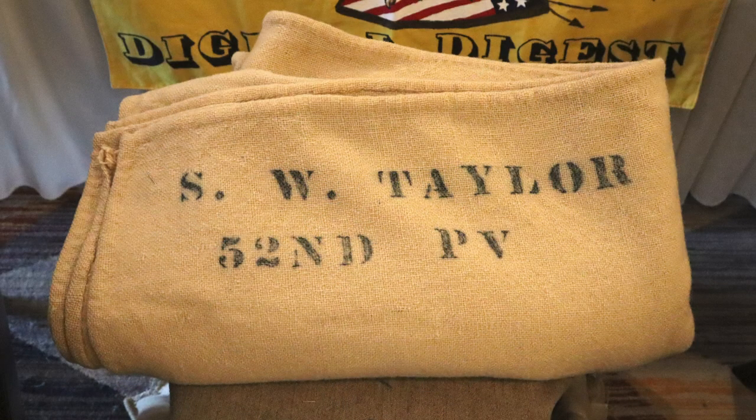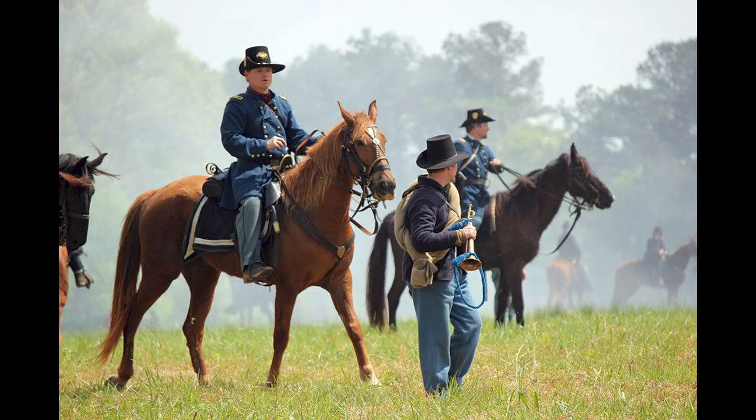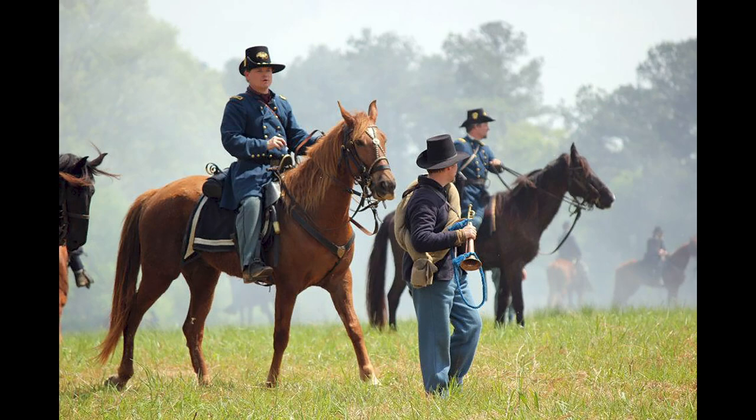We're out at Gettysburg for Remembrance Day, the commemoration of the Gettysburg Address. We're here talking to the public about what we do as a web series, and my friend Jim Ables came in. Today's a pretty special day for me — you can see a blanket sitting between the two of us.